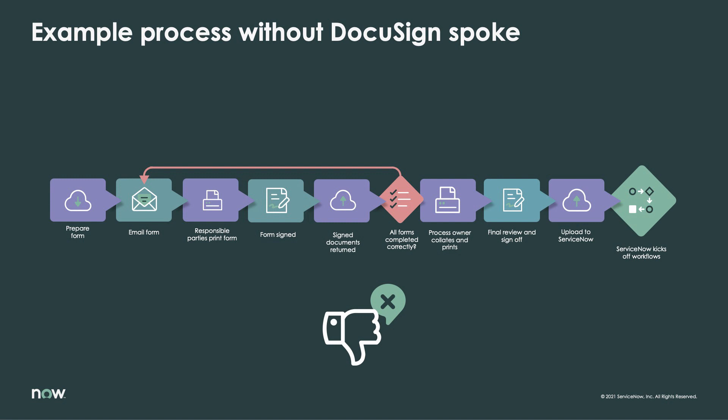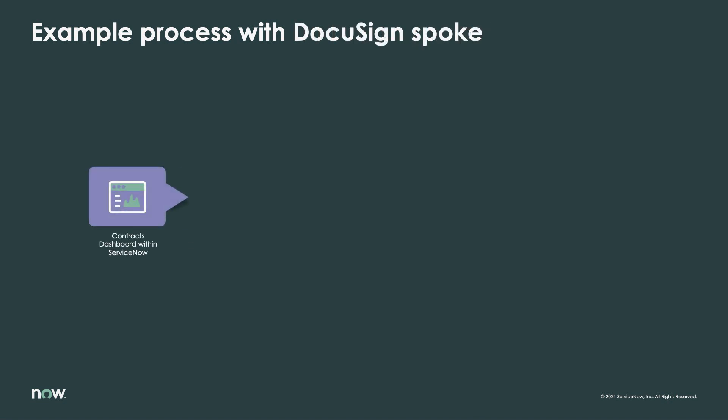These manual processes are also highly dependent upon access to physical equipment and could be rendered impossible in unexpected circumstances, such as the recent shift to remote work. Using the DocuSign spoke on the NOW platform,